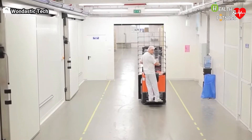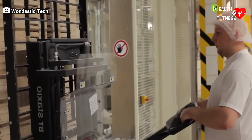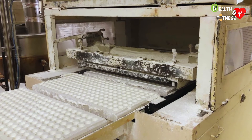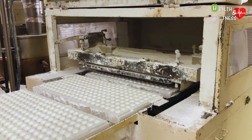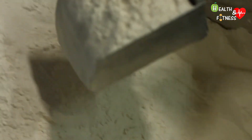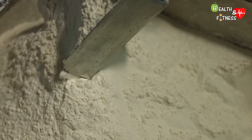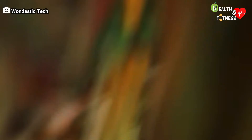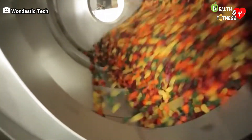It is left to rest for a long period of time in the drying rooms so that the dough can cool and solidify. Finally, a machine removes the candies from the molds and the cornstarch molds disintegrate. The discarded starch is then sieved and reused to create new molds.